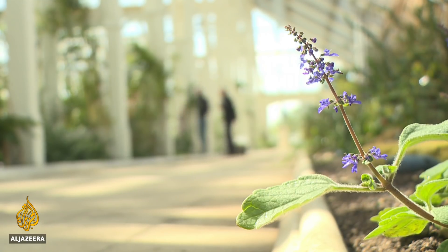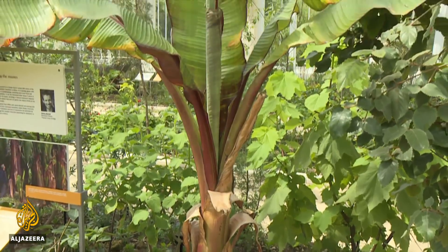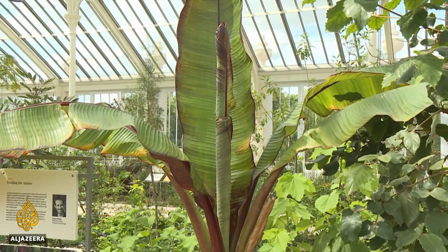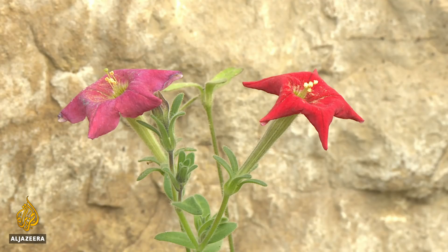Inside are plants that can feed the world, like the enset, a staple crop in Ethiopia, a cousin of the banana plant, which Kew scientists hope can be used throughout Africa. There are plants that supply medicine and plants that are purely beautiful.